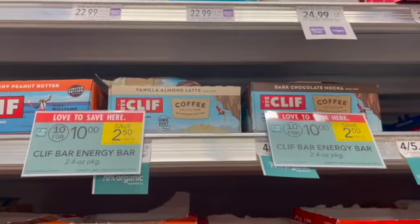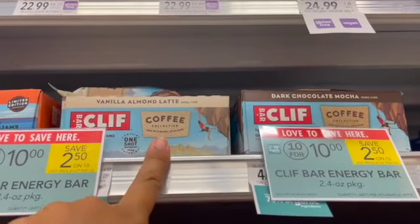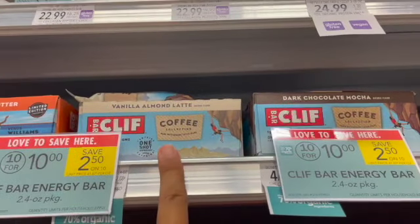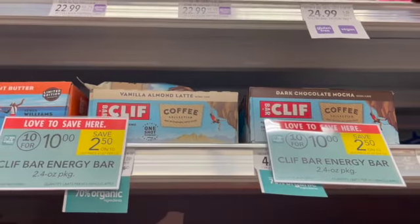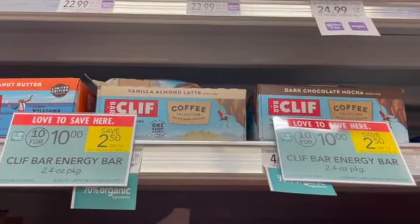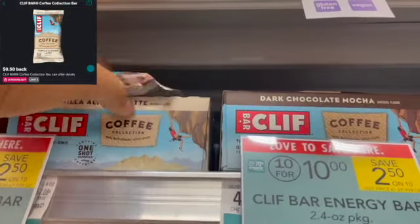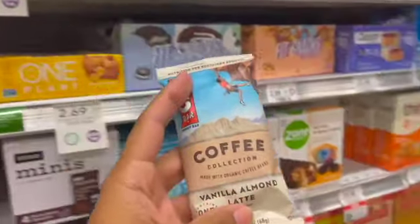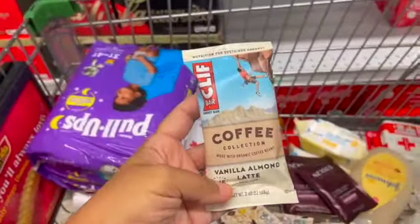Next I'm going to pick up these Cliff Bar Energy Bars. In order to get the Ibotta rebate, they have to be the coffee collection. When you see this video, this Ibotta rebate may be over because it does have a couple of hours left, but just check your Ibotta account to see if you have it. I'm going to pick up one for $1, submit to Ibotta for $0.50 back, making my final cost just $0.50. It is a limit of $5, so if you want to pick up all five, you can — you'll just pay $0.50 each.